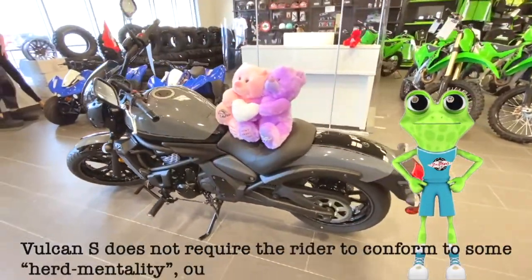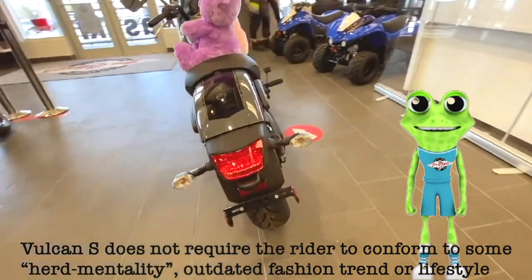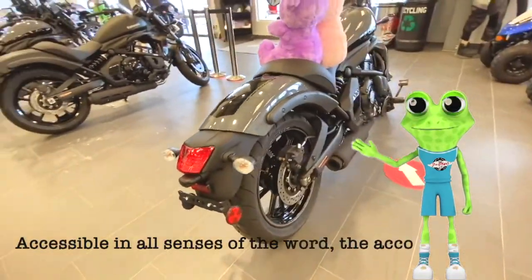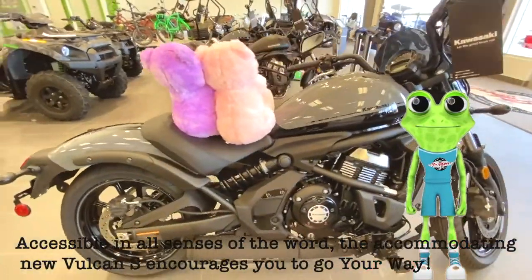The Vulcan S does not require the rider to conform to some herd mentality, outdated fashion trend, or lifestyle. Accessible in all senses of the word, the accommodating Vulcan S encourages you to go your way.